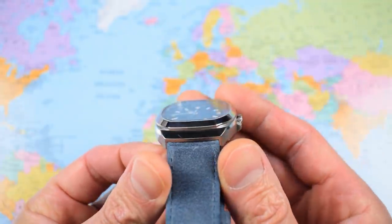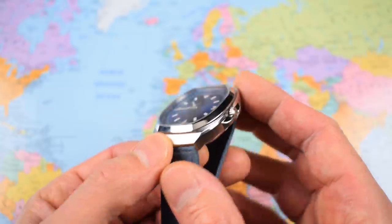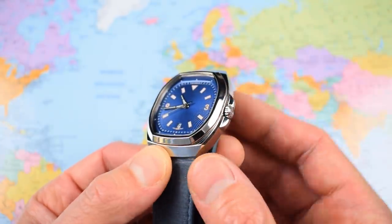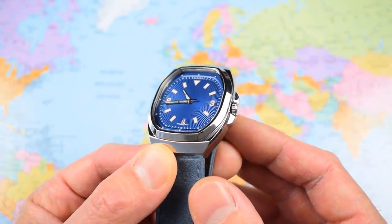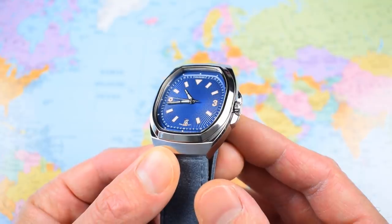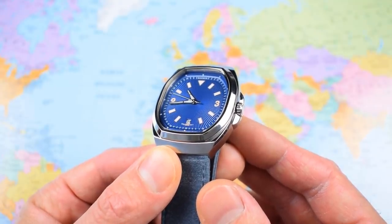Dead flat sapphire crystal covering the dial. The crown is not screwed down, but this watch still manages 50 meters of water resistance — that's fine for a dress watch, though it sits somewhat at odds with the fact that they've decided to call it an Islander.